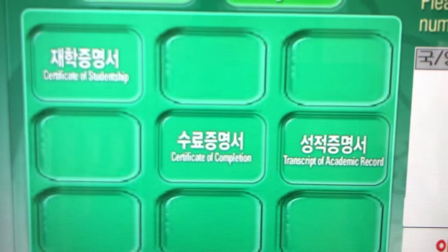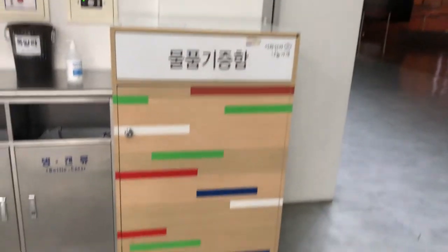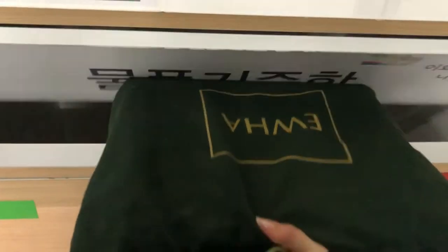This place is a bit special — there is a second-hand store on campus. If you want to donate anything, you can leave it here. I usually bring clothes I don't need, books, and stationery in good condition, so somebody can buy them for really cheap and use them later.